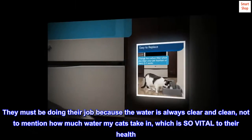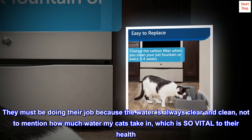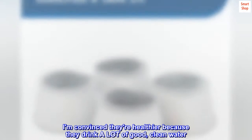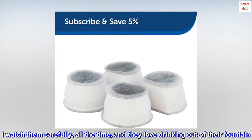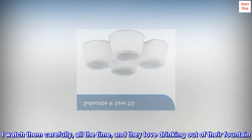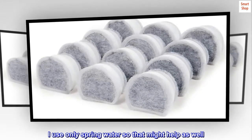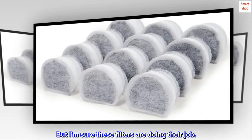They must be doing their job because the water is always clear and clean, not to mention how much water my cats take in, which is so vital to their health. I am convinced they're healthier because they drink a lot of good, clean water. I watch them carefully all the time, and they love drinking out of their fountain. I am sure the running water encourages them too. I use only spring water so that might help as well. But I am sure these filters are doing their job.